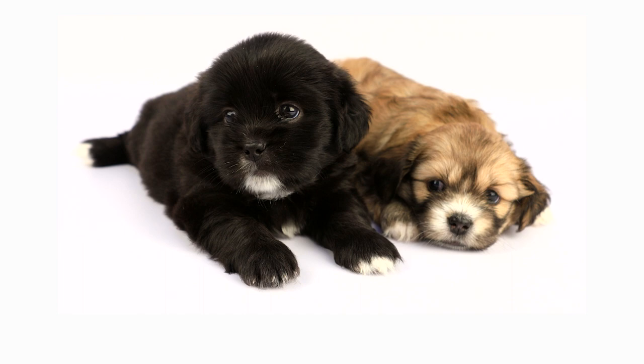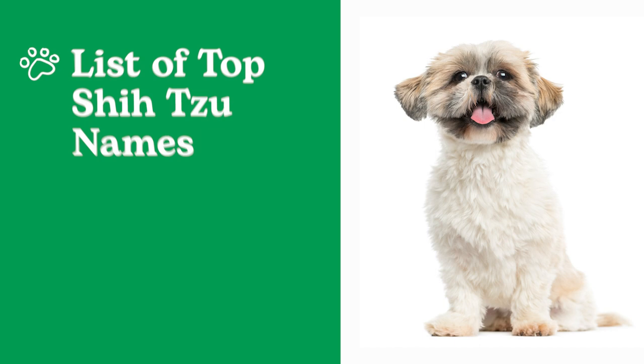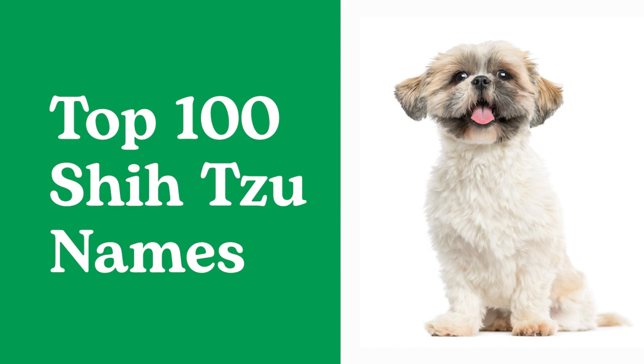One of the first things you might do when getting a new Shih Tzu puppy is choosing a name. But how do you choose? We've rounded up the most popular Shih Tzu names, plus compiled some tips for you about choosing the right name for your pup. Here are some of the top 100 names for Shih Tzus.